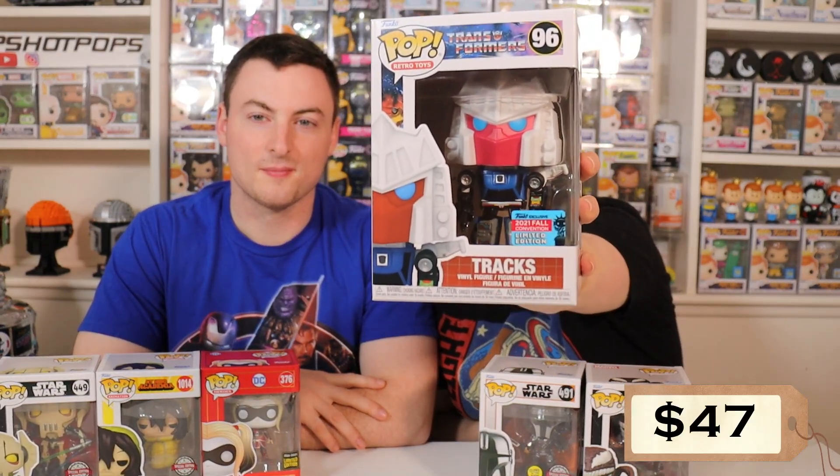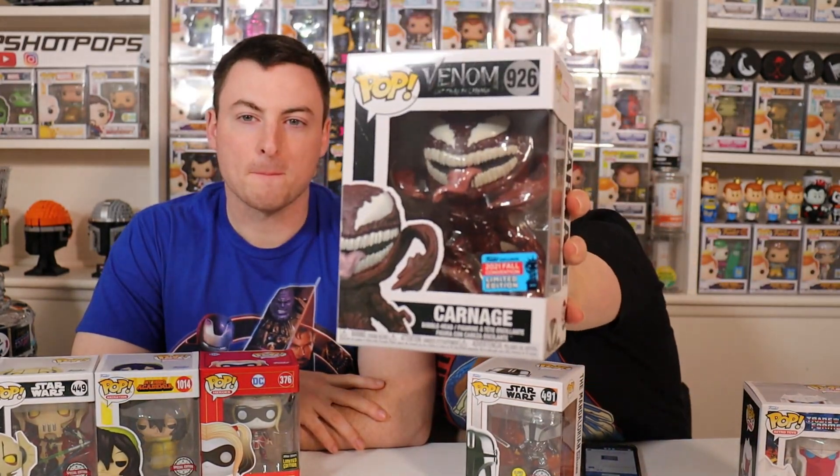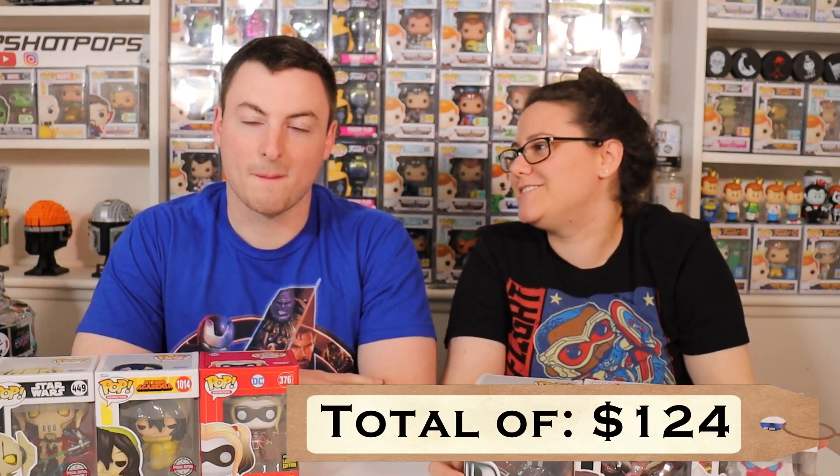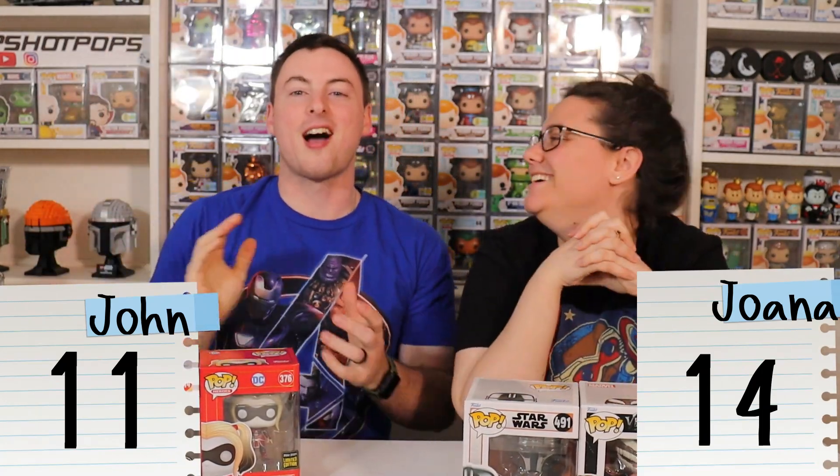Trax is coming in at $47 — oh, that's pretty good! And then Carnage coming in at $27. And then the Mandalorian coming in at $50, which gives me a total of $124. Are you kidding me? Let's go — another win! Put another point in John's column, coming up big by three bucks.